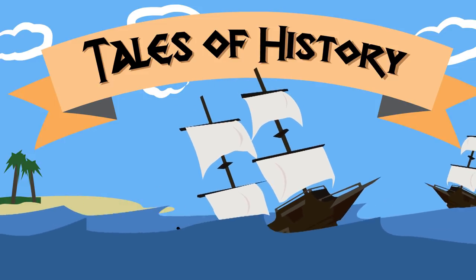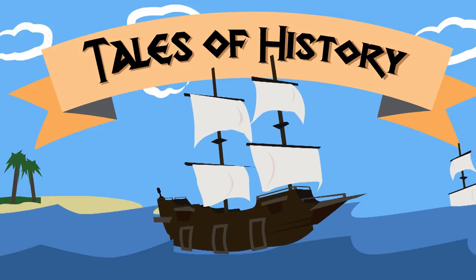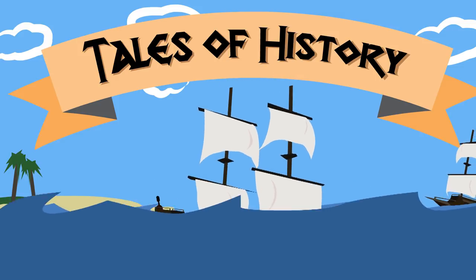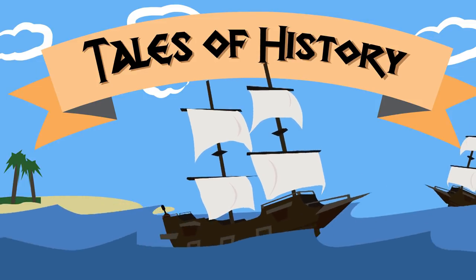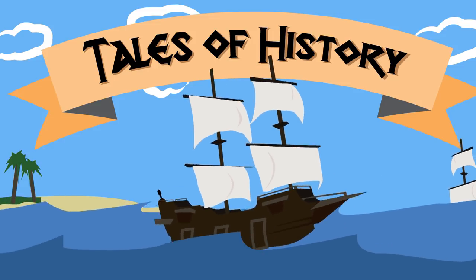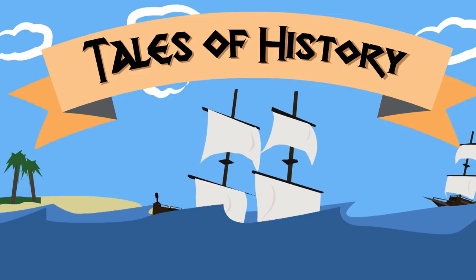Which leads us to the conclusion of this tale. Thank you for making it till the end, and make sure you give the video a like if you enjoyed watching, and subscribe to get instant updates on when I upload next. We just recently surpassed 500 subscribers, which is awesome! Thank you for the support, I hope to continue to make awesome videos for you.